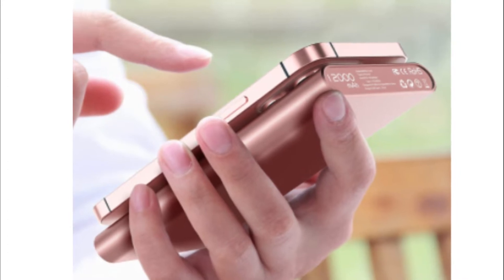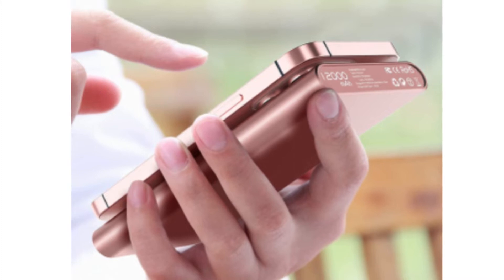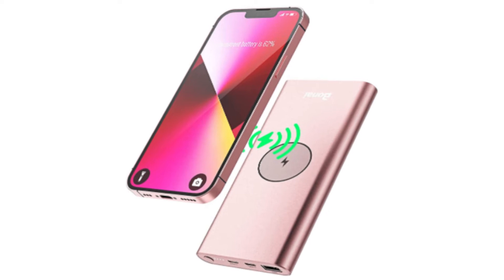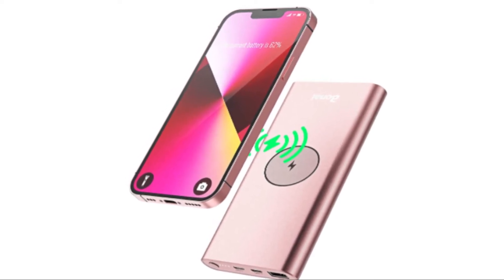Number 5: BONAI Wireless Portable Charger. The 2-in-1 cordless power bank has a stylish and simple design. You do not need to carry multiple cables, indoors or outdoors, and it is lightweight and portable.